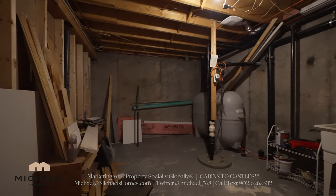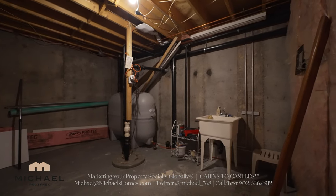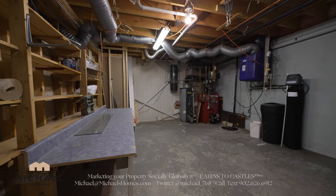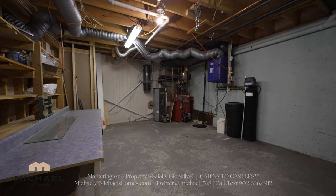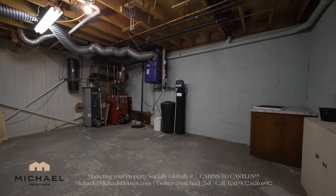This is one of two utility rooms. You can see the house has a poured concrete foundation, which is great. We also have an upgraded fiberglass oil tank and a utility sink. The second utility room has a central vac, oil-fired water heater, a boiler, air recirculation pump, and what looks like a water treatment system or water softener there in the middle.